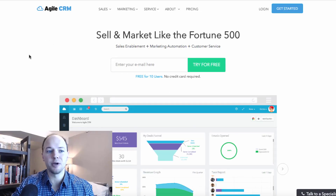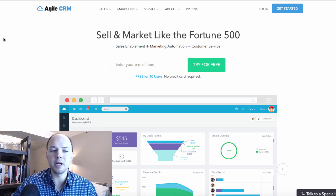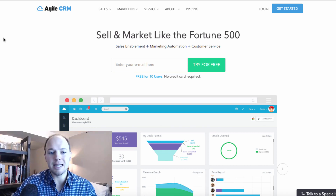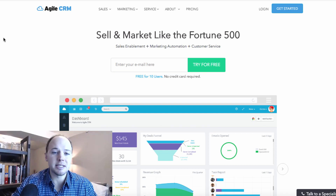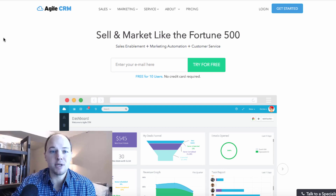The next one I have for you is Agile CRM. Agile CRM is probably not as well known from a small business perspective, but a lot of Fortune 500 companies really love and use this powerful CRM software. Not to say that you can't use it if you're a smaller business — that's why I wanted to feature this one. It has so many incredible features that give you access and tools to a powerful CRM software as if you were running a Fortune 500 company. So as a small business owner, this is an incredible CRM software for you to use.